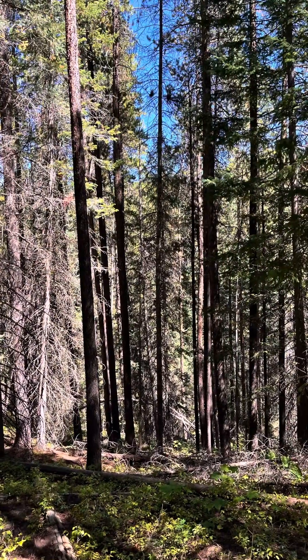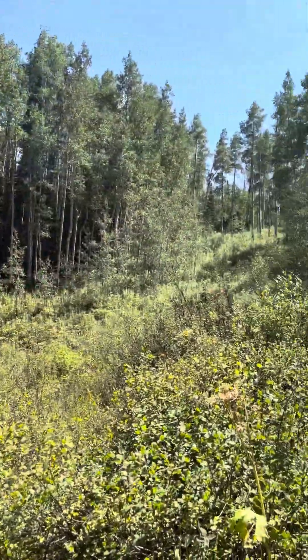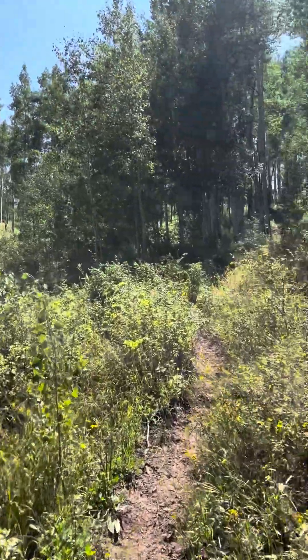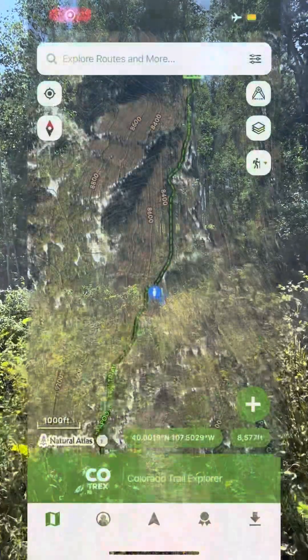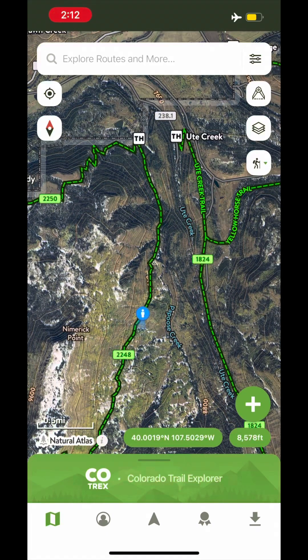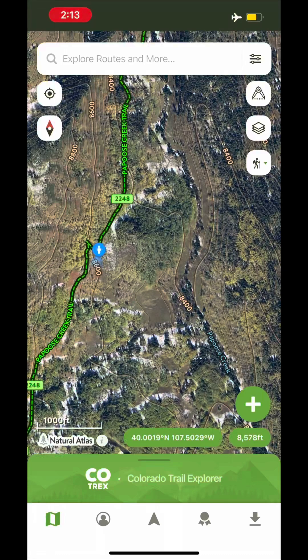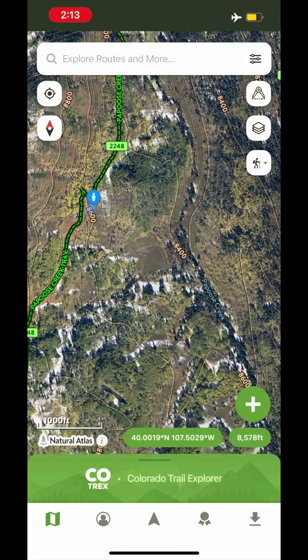Another thing to consider when looking for places to ski would be forest type. Lodgepole might ski okay compared to spruce, which is probably too thick. Aspen tend to ski okay — they're often broken up by meadows and maybe the trees aren't too close. On the app you can definitely tell where the aspens are compared to the evergreens, although you can't necessarily tell what kind of evergreen you might be dealing with, which of course matters.